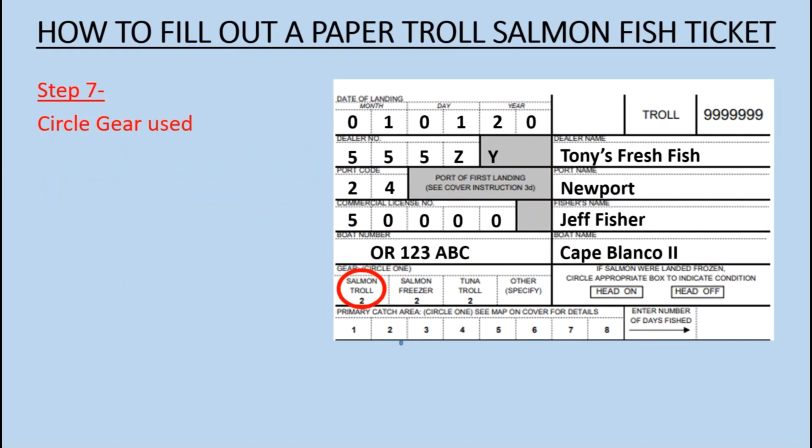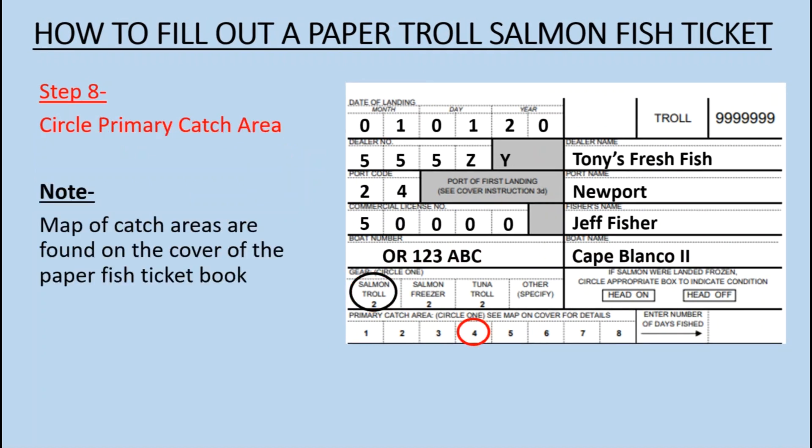Step 7: Circle the Gear Used. Step 8: Circle the Primary Catch Area. A map of catch areas is found on the cover of the paper fish ticket book.